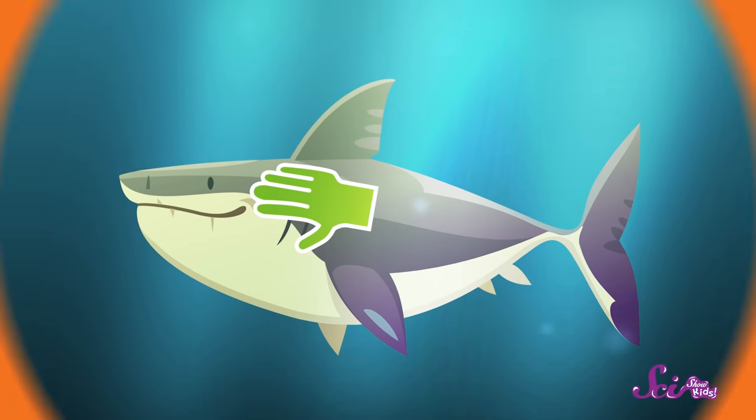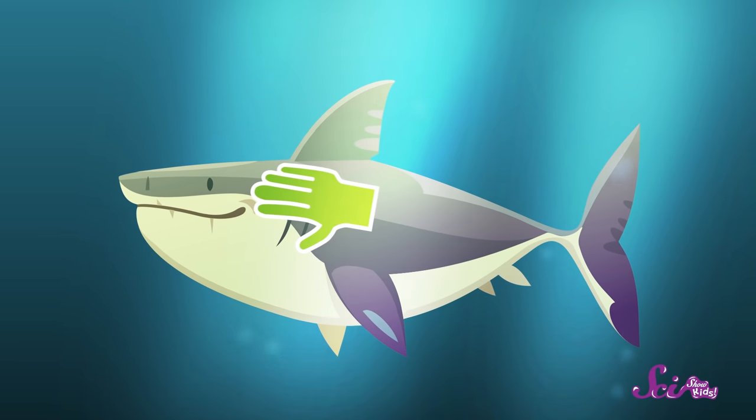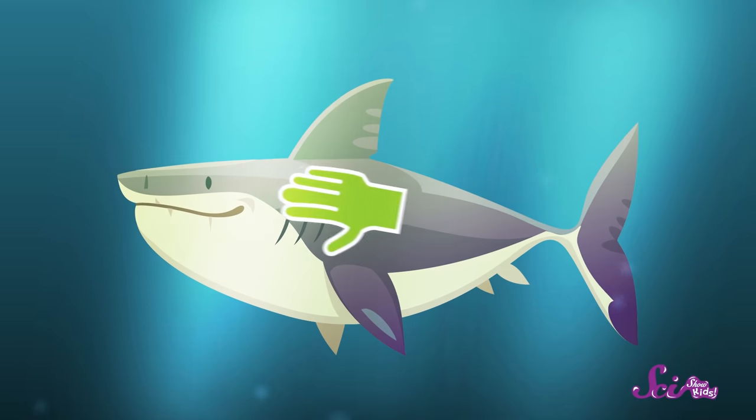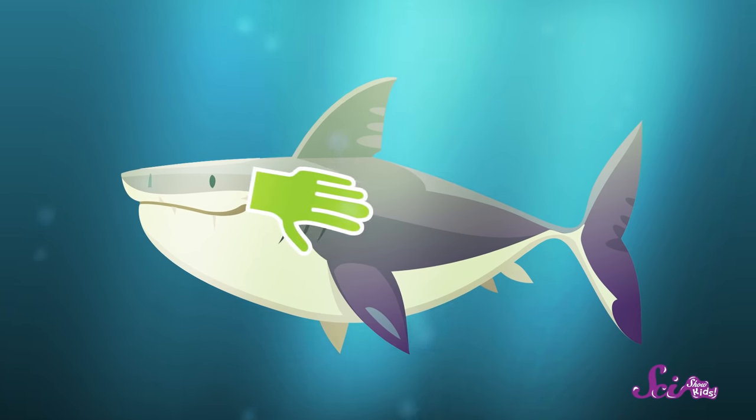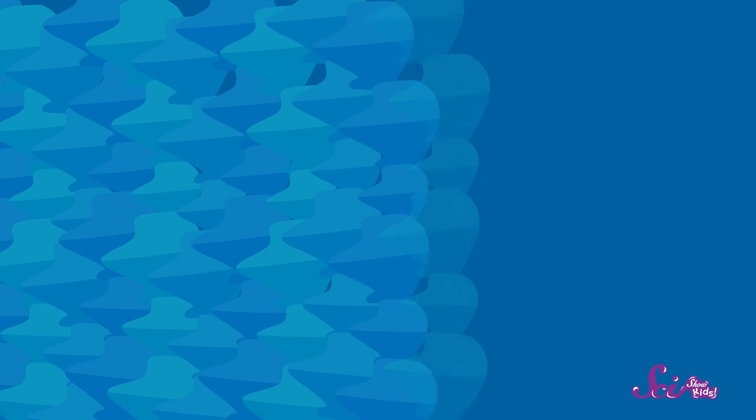The next cool thing about sharks? Their skin. If you could rub the skin of a shark, you'd find that it would feel smooth if you ran your hand in one direction. But if you rubbed your hand the other way, it would feel rough, like a cat's tongue. That's because a shark's skin is covered in tough, bony scales that actually look a little like tiny teeth. These little scales are stacked on top of each other, like tiles on a roof, and this helps sharks swim through the water quickly and quietly.